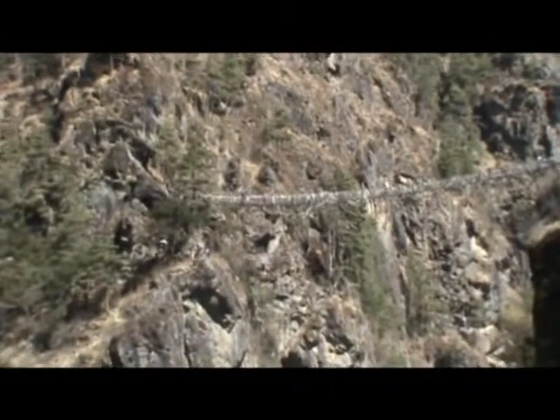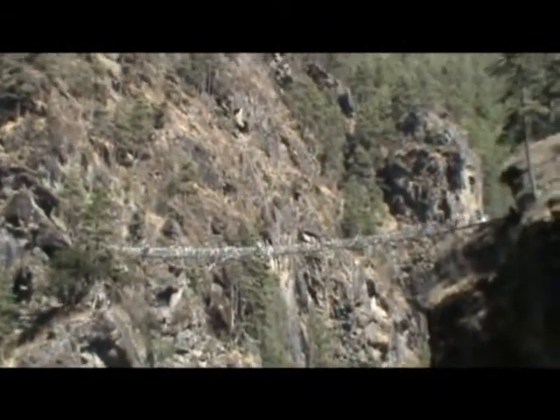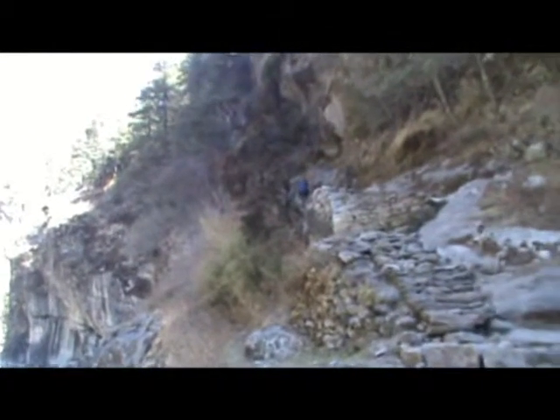We're now an hour and a half into today's walk and we're just about to climb up and go across this last bridge on the way to Namche Bazaar. And here you can see the stairs that we're just about to go up. This is our third suspension bridge of the day and here's the group coming across.